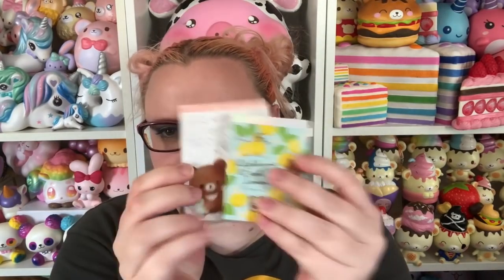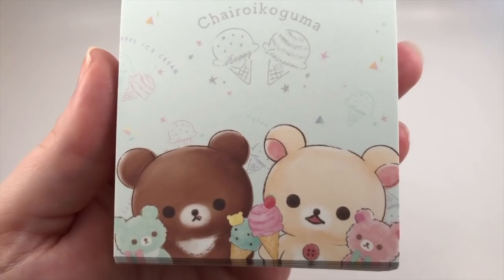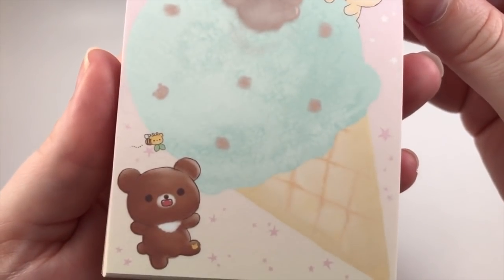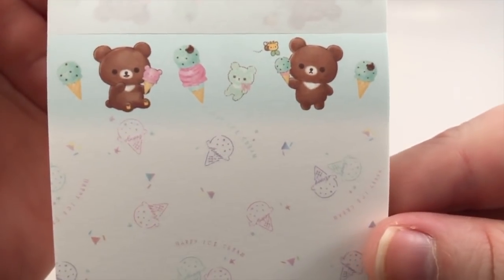Then I got some mini memo pads and this one feels bigger than normal for some reason — it's like way bigger than the regular mini memo pad size. I wonder why they changed the size, but I'm not complaining. Here is the first design — really cute with them down there. I love the colors of this series, the pink and the mint. Then there's a smaller version of this one which I really like, and then this memo pad — I love this design.